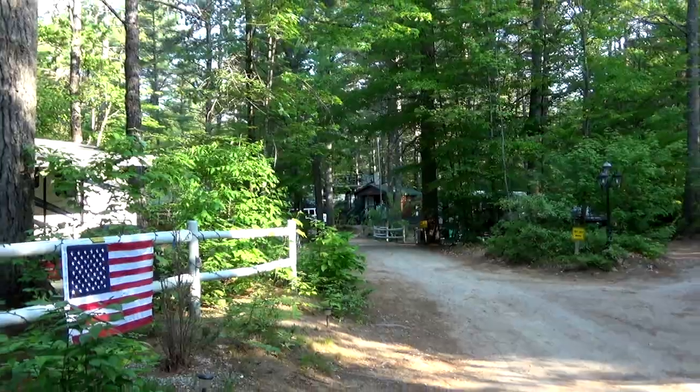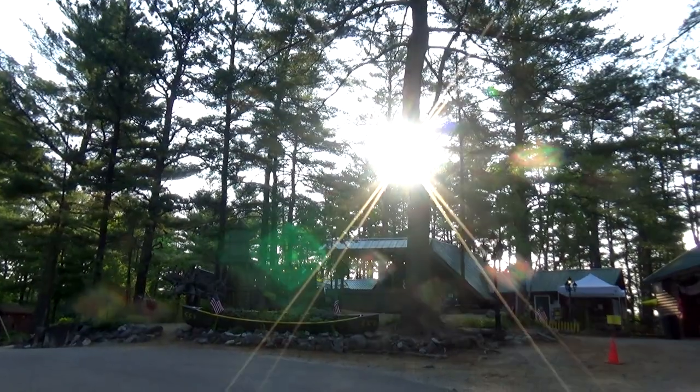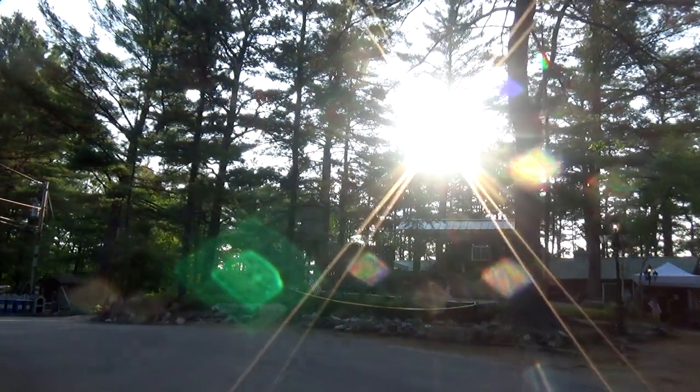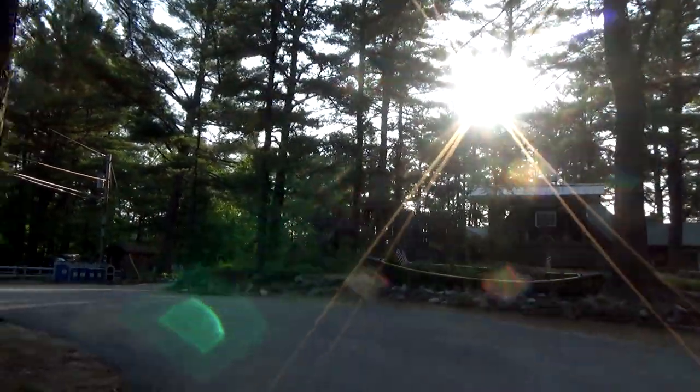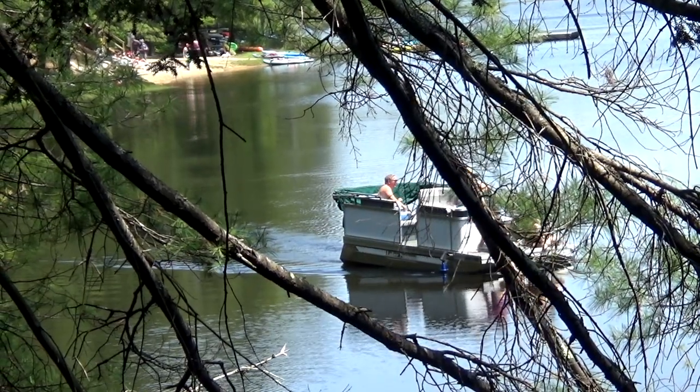Were there any cons to this campsite? The only con is that where we were, it was close to the road so we could hear the highway noise. Would we come back? Yes, we would. It's a very nice campground, even a nice seasonal campground. It's close to all things on the eastern side of Lake Winnipesaukee and the Ossipee area, and it's not too far from Conway.